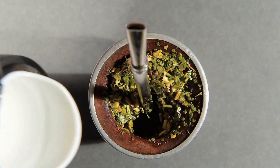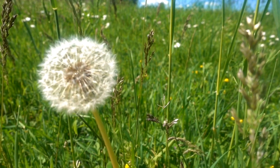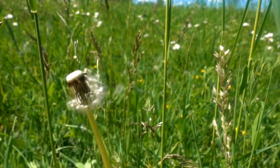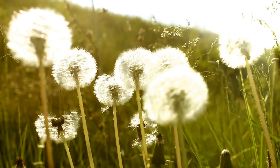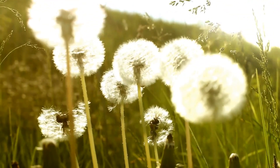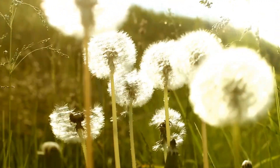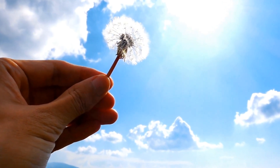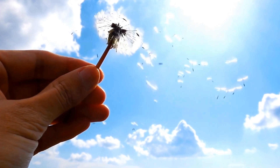Dandelion also has anti-inflammatory properties which can help the liver. Chronic inflammation can be linked to different liver diseases such as hepatitis and fatty liver disease. Studies suggest that dandelion extract can help to lower inflammation in the liver and also help protect against liver injury. These anti-inflammatory qualities may be due to bioactive substances like flavonoids and sesquiterpene lactones found in dandelion.